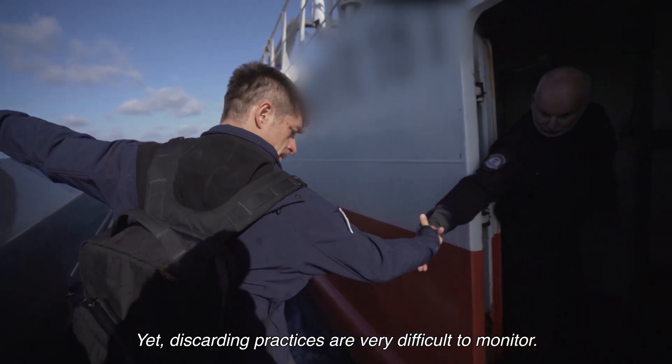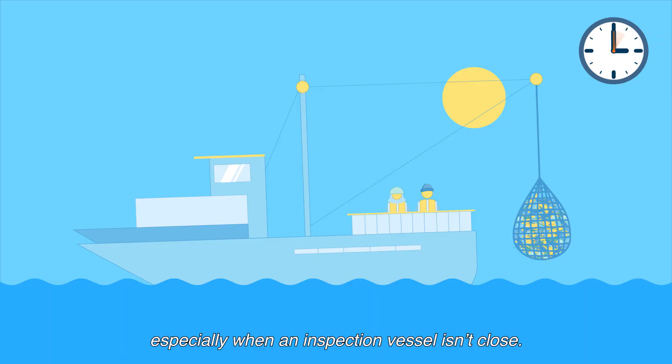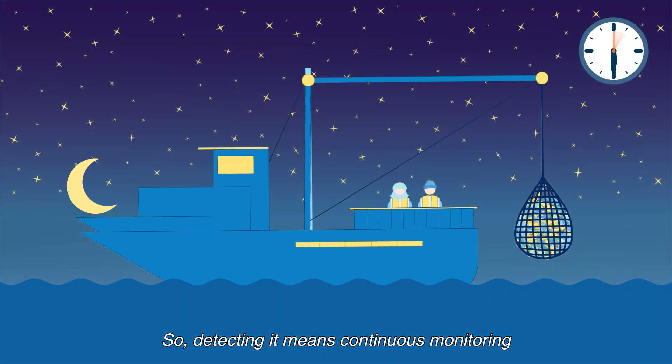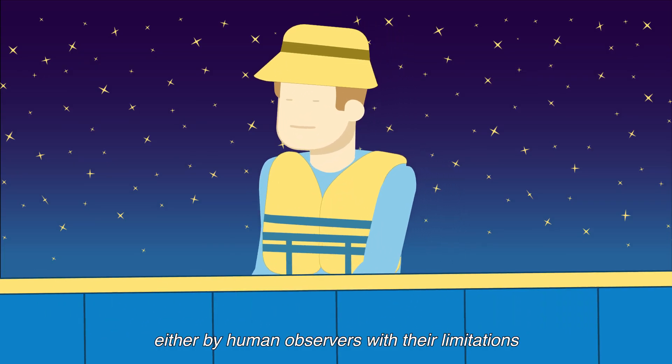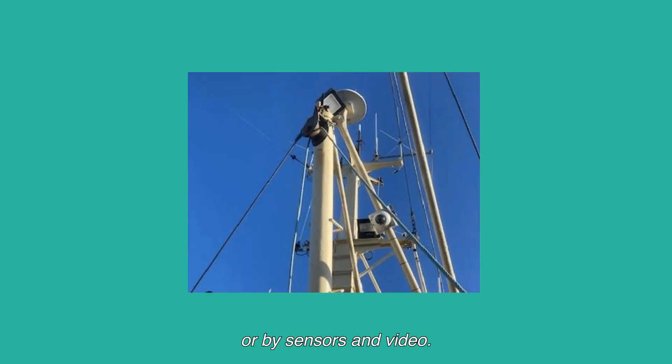Yet discarding practices are very difficult to monitor. Illegal discarding may happen at any time during the fishing trip, especially when an inspection vessel isn't close. So detecting it means continuous monitoring, either by human observers with their limitations, or by sensors and video.